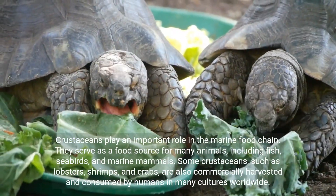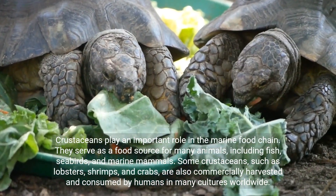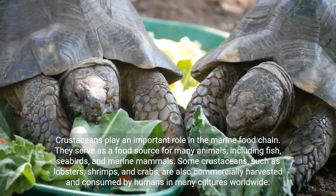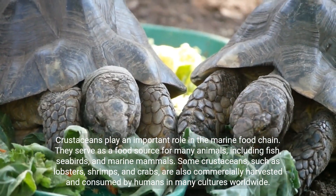Crustaceans play an important role in the marine food chain. They serve as a food source for many animals, including fish, seabirds, and marine mammals. Some crustaceans, such as lobsters, shrimps, and crabs, are also commercially harvested and consumed by humans in many cultures worldwide.